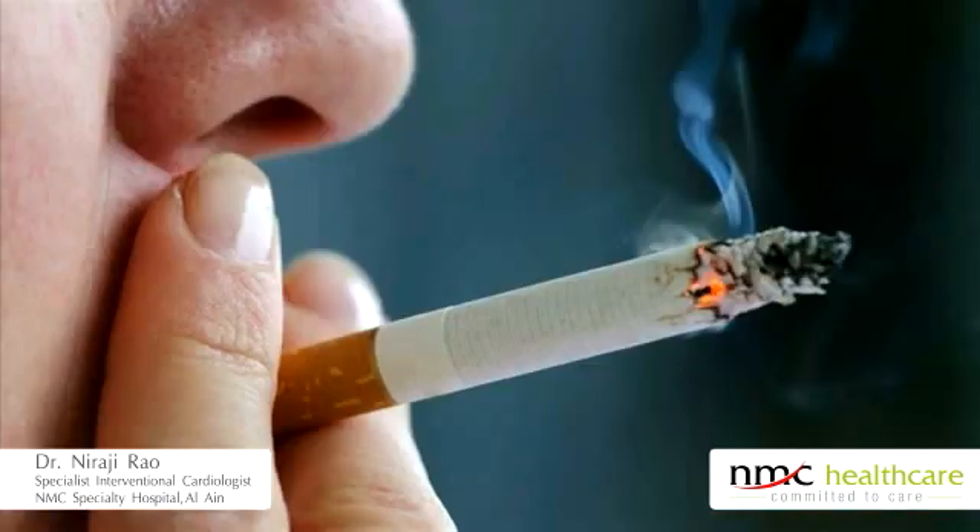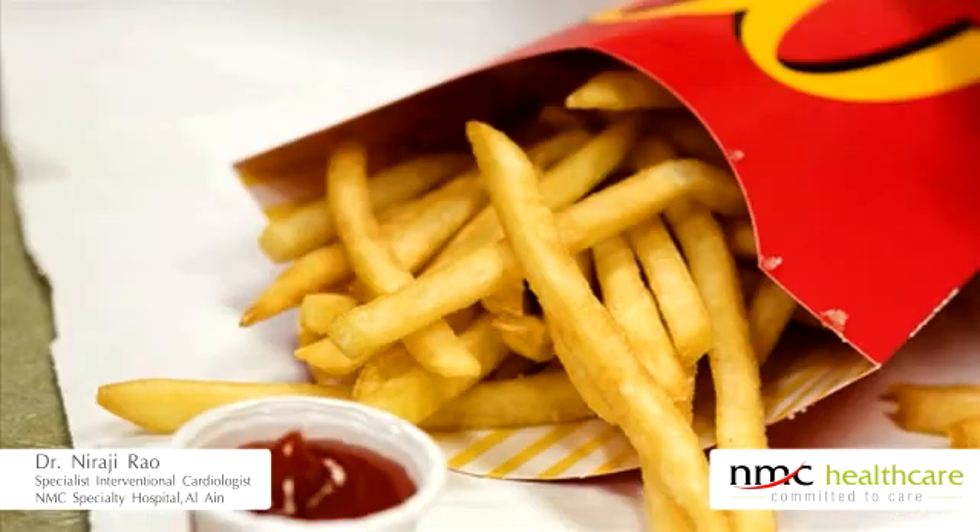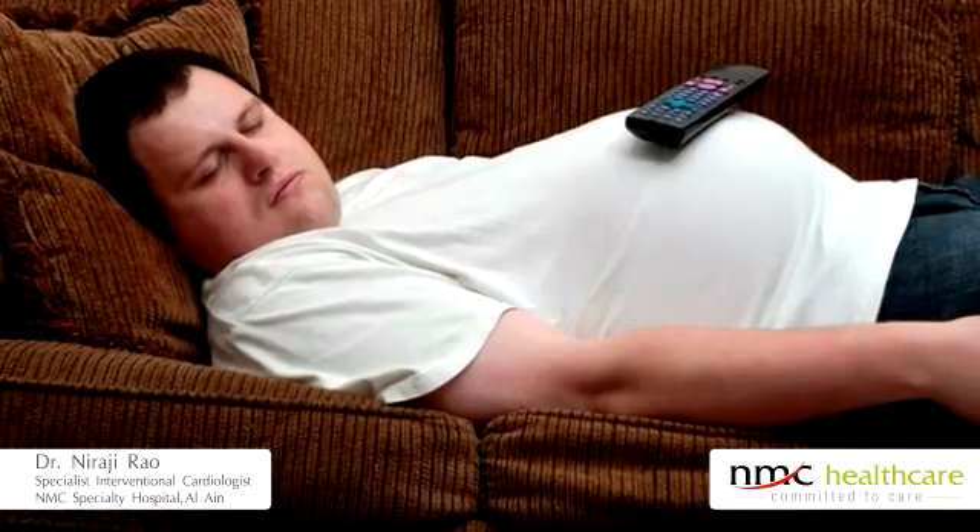Coronary disease is caused by certain factors: diabetes, smoking, high blood pressure, and high cholesterol — in that order. Add to that physical inactivity, mental stress, and a strong family history of disease, and you have the full prescription for a strong heart attack.